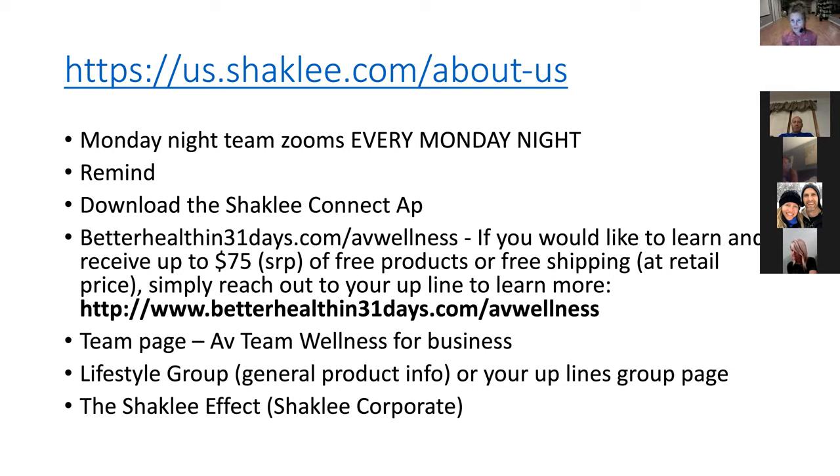For resources, there's an educational resource website: betterhealthin31days.com/AVwellness. This is a subscription website that I pay for and open up to whoever wants to use it, because it is a wealth of knowledge. If you're looking for natural solutions for MS, Alzheimer's, or strategies for diabetes, that website is a great resource. If you listen to enough content, we'll give you free products and even free shipping. The more educated you are, the more all of this makes sense and the more you'll understand why we're so passionate about sharing Shaklee.